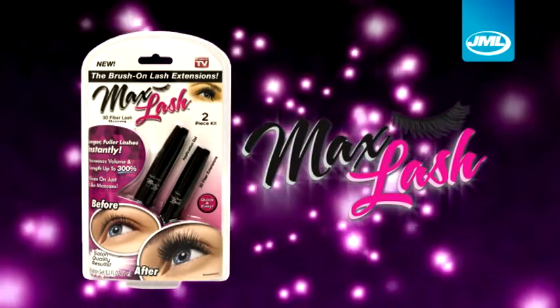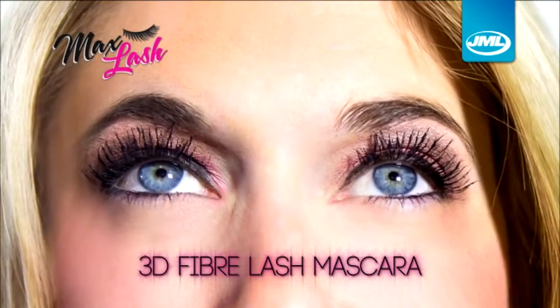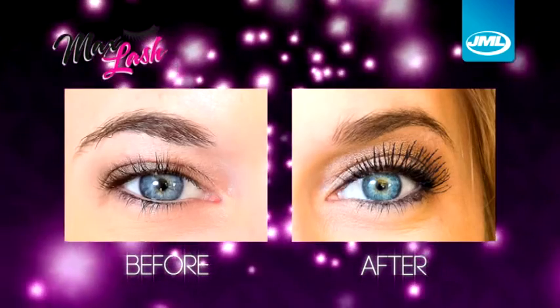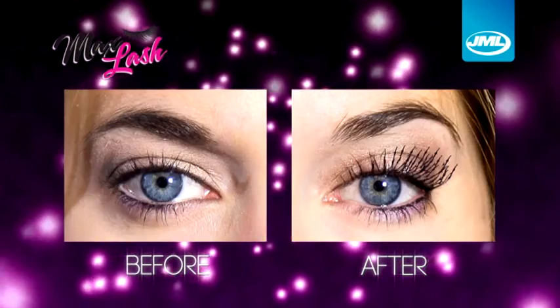Introducing Max Lash from JML, the amazing 3D fiber lash mascara that you have to see to believe. Max Lash gives you the same look as salon lash extensions for thicker, longer, beautiful lashes in just seconds. This is no ordinary mascara. Max Lash is like lash extensions in a tube.